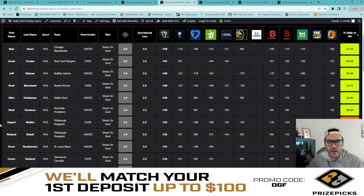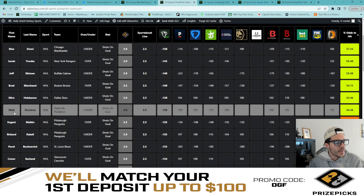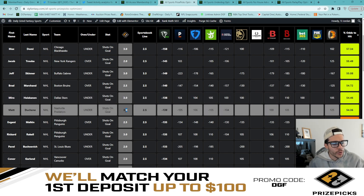Lastly, to close out our six flex, we have Matt Duchesne in the same situation as Miro — under three shots on goal. Again, the sportsbook line is set to two and a half with similar odds, actually a little bit better here for Duchesne. We're looking at a 54.4% chance to hit, and that is the last play we're adding into our six flex.